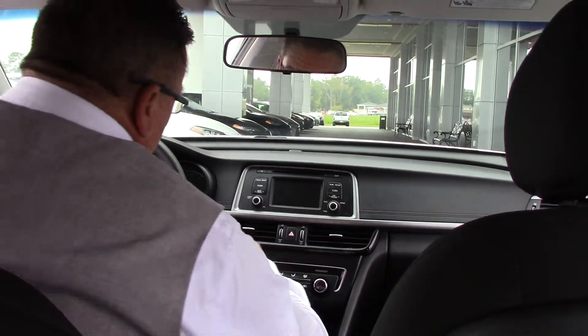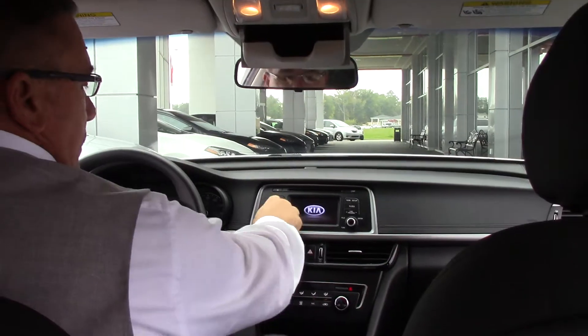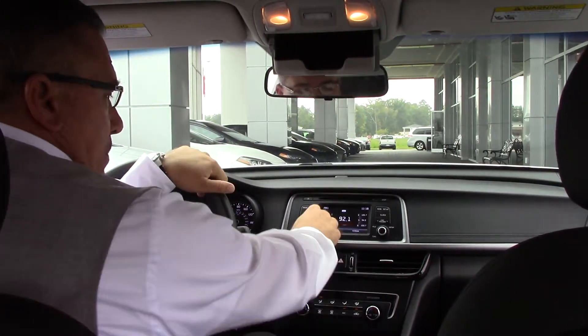Let's take a look on the inside. Plenty of room — going to crank it up for you. Sounds really good. Nice storage space here for your glasses. A lot of extras on this one, plenty of storage space.